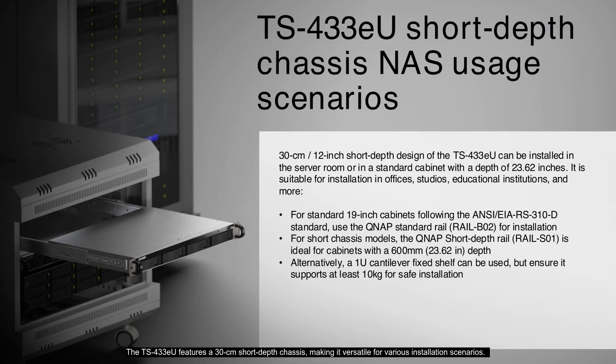The TS-433EU's 30 cm short depth chassis makes it versatile for various installation scenarios. It can be installed in server rooms or standard cabinets with a depth of 23.62 inches, suitable for offices, studios, and educational institutions. For standard 19-inch cabinets following the ANSI EIA RS310D standard, use the QNAP Rail B02 standard rail. For cabinets with a 600 mm depth, the QNAP Rail S01 short rail is ideal. Alternatively, a 1U cantilever fixed shelf can be used, provided it supports at least 10 kg for safe installation.